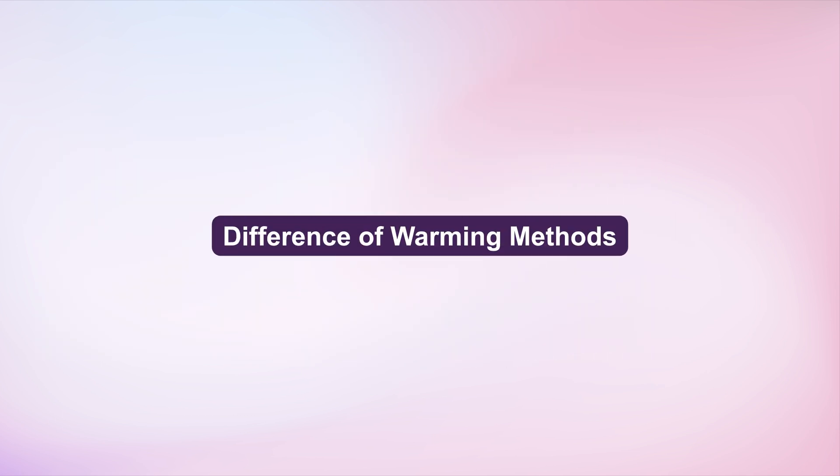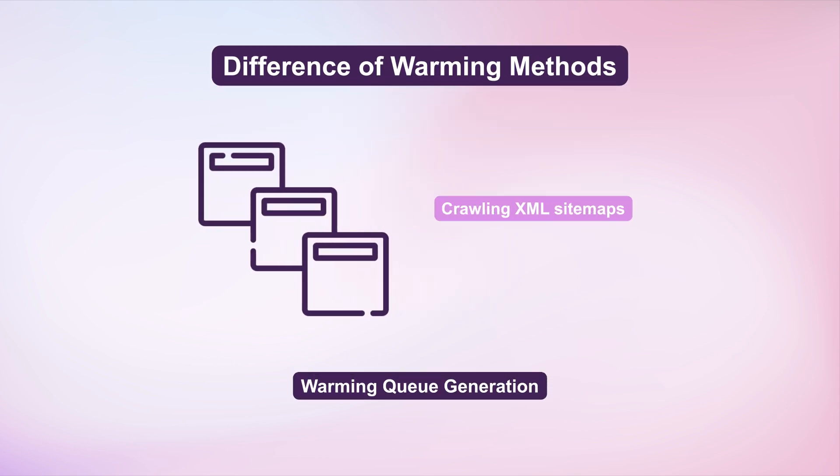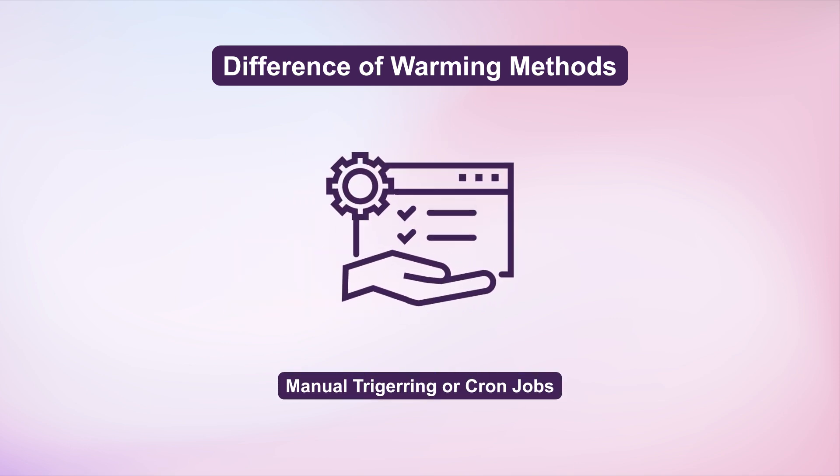Now let's look at the different warming methods. Generate warming queues by crawling XML sitemaps or importing URL lists. Monitor and optimize warming frequency for optimal performance. Consider running warming jobs manually or via Chrome.